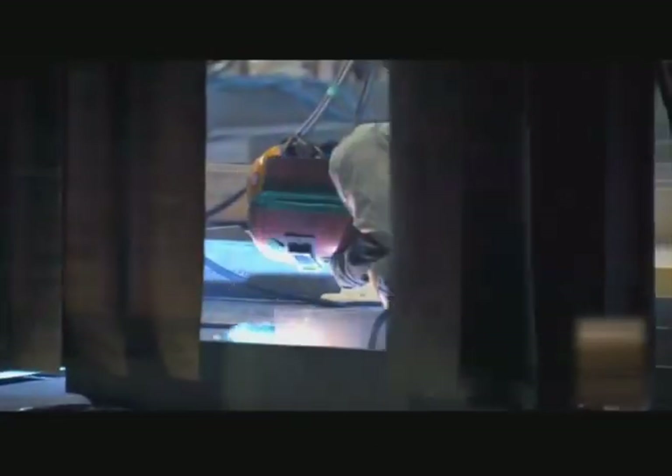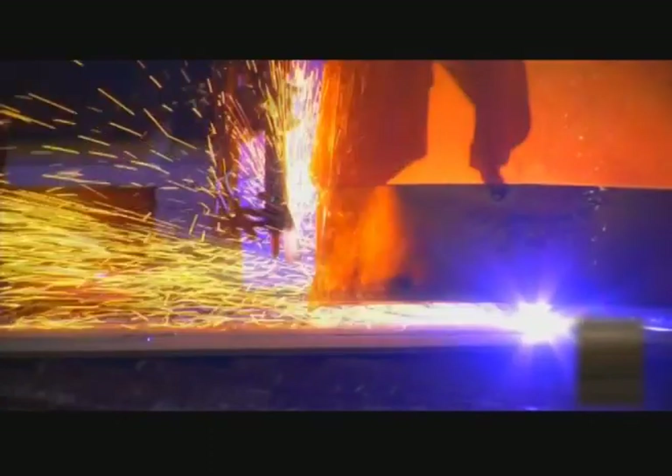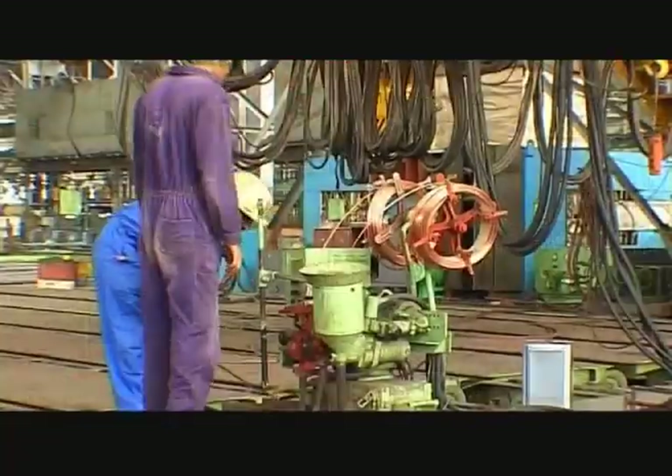Welding technology is the major manufacturing aid in fabrication of the ship's hull. Panels are being welded together with semi-automatic submerged arc welding machines.